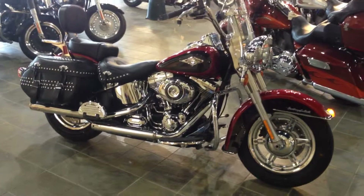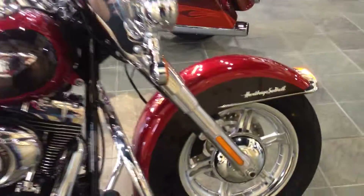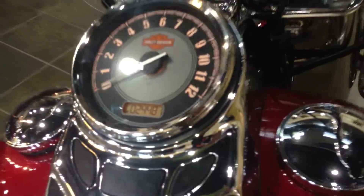Welcome to Harley-Davidson of Asheville. Here we have a 2012 Heritage Softail. It has Michelin Commander 2s mounted on some sweet Harley-Davidson custom wheels. The bike has 24,481 miles.